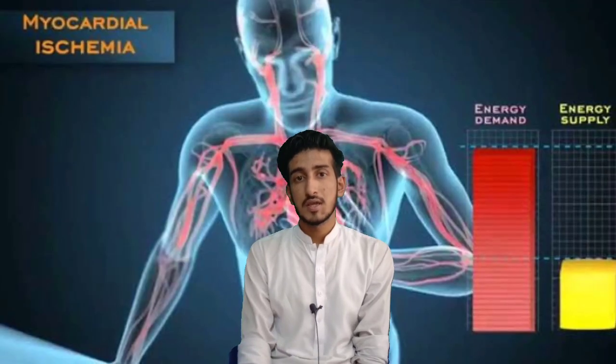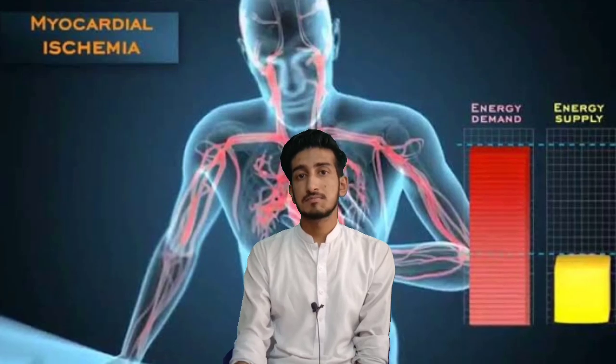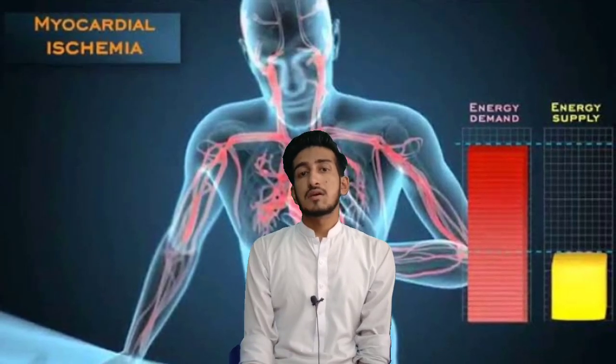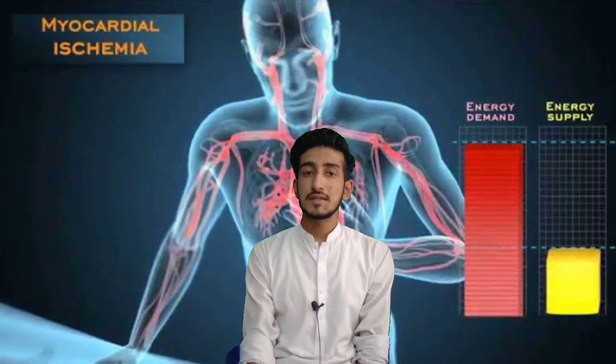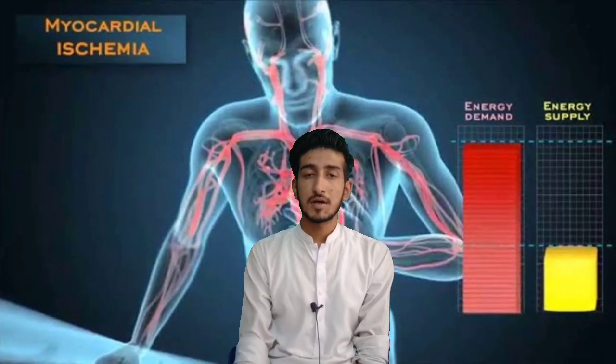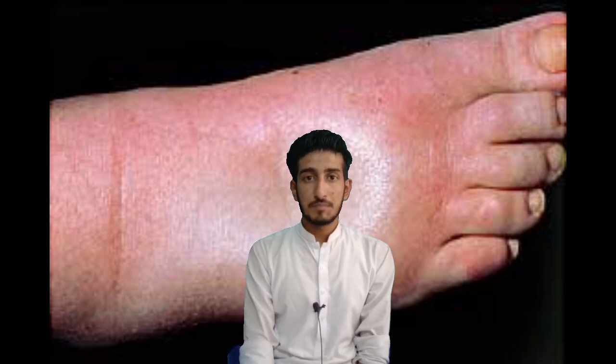You have to check for the specific symptoms. If the woman is sweating, it means it is angina pectoris and you will give the dose of the medication accordingly. If you see that local edema is present on the body, then you will prefer a higher dose of atenolol along with some other medications such as valsartan and amlodipine.